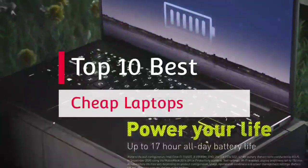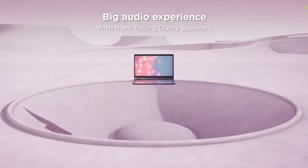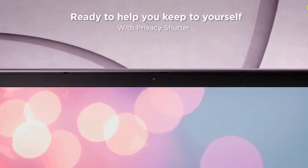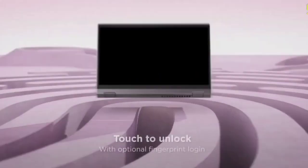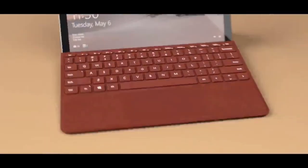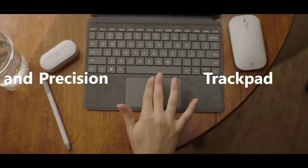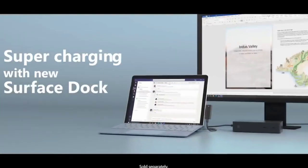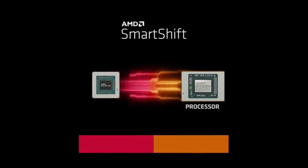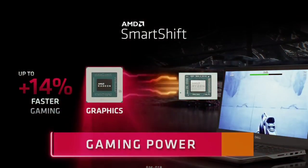Not everyone can afford a premium laptop like Dell XPS or MacBook Pro, but budget laptops are not rubbish. If you just need to do basic tasks like browsing the web, checking email and office work, then a budget laptop will be up to the job. When looking for a budget laptop, we typically mean laptops under $500 or 50 to 60 thousand Indian rupees. To help you out in choosing the best budget laptop, we have made a list of the top 10 best cheap laptops that you can consider buying.